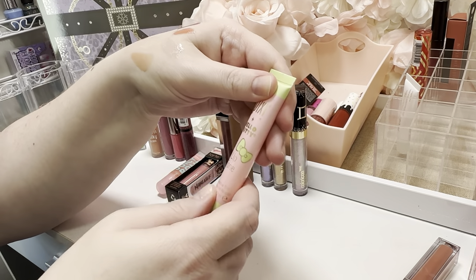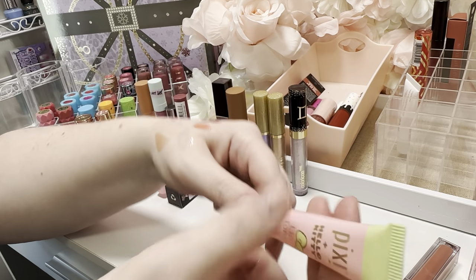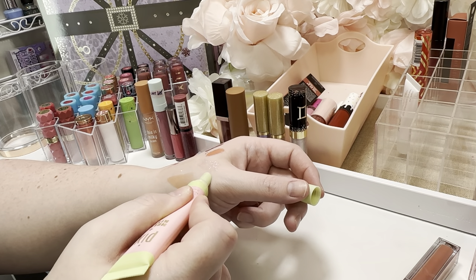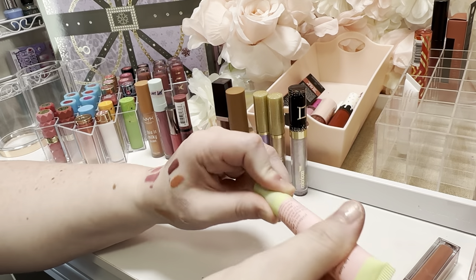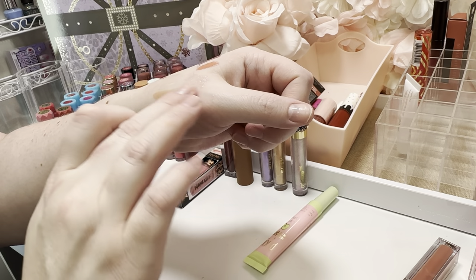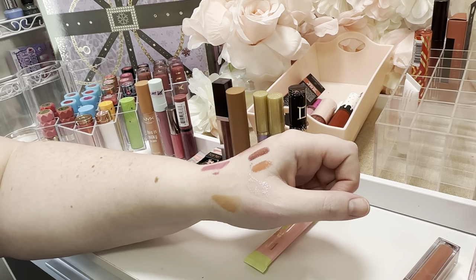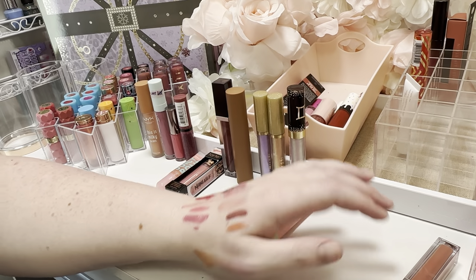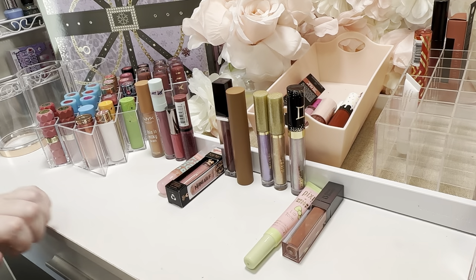I have this Pixi Lip Tone — it's a pH reactive tint, so it's not going to tell me much swatched on my hand since it reacts differently on my lips. The formula seems a little bit thinner and it smells okay. I just bought it in a weak moment. I'll just keep these. I'm decluttering eight and keeping 13. I feel like maybe I could have done better, but at the same time I've already used a lot of these and I don't want to waste them. I don't want to declutter just to declutter.